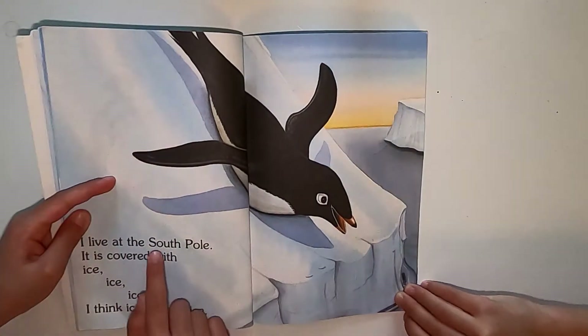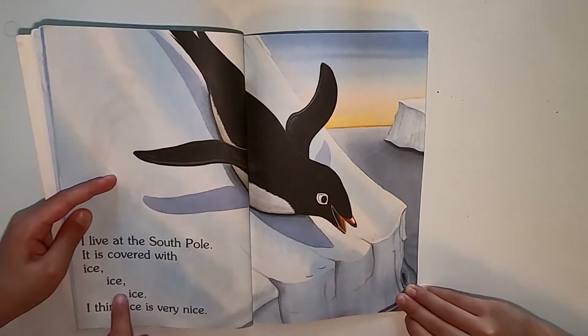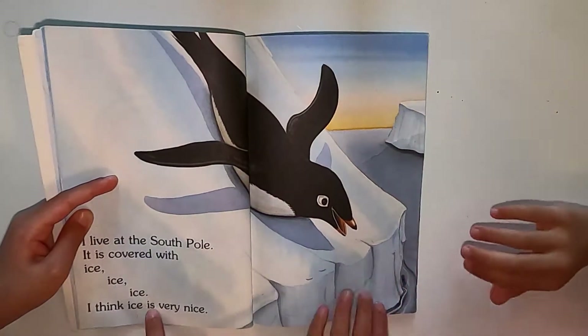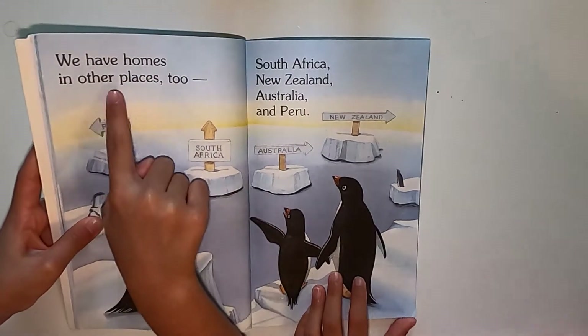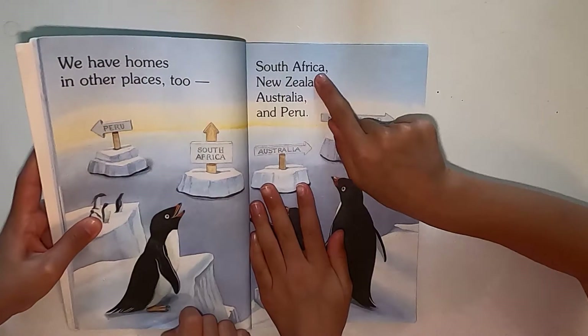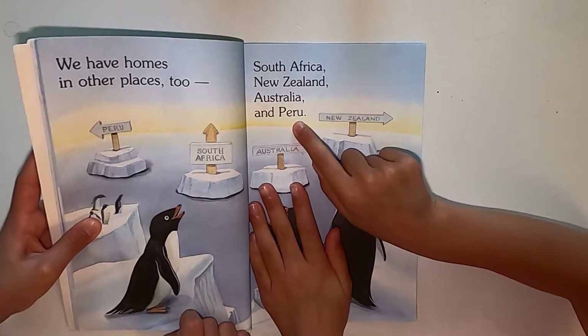I live at the North-South Pole. It's covered with ice. I think ice is very nice. We have homes in other places too. South Africa, New Zealand, Australia, and Peru.